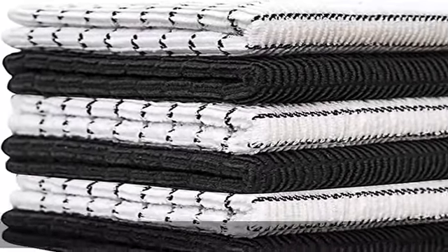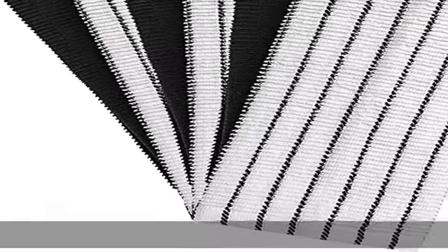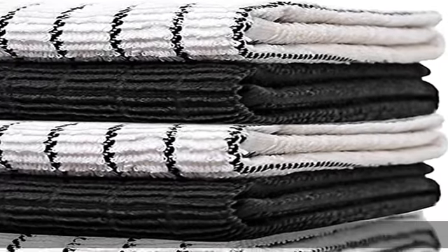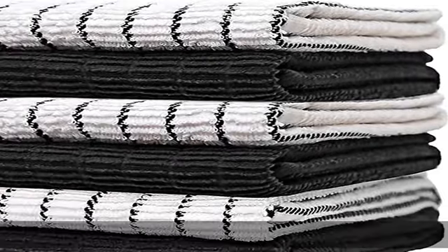100% satisfaction guarantee — we're so sure you're going to adore your new six-pack of large kitchen towels that we're extending our exclusive guarantee. If you don't find our towels the best value at the best price, you can return them with no questions asked. Check the description to get this product today at the best price.